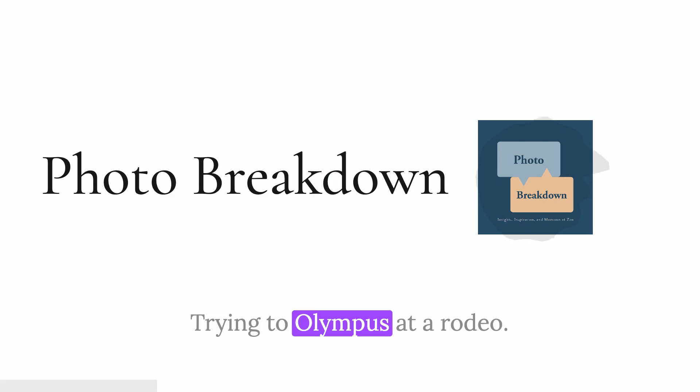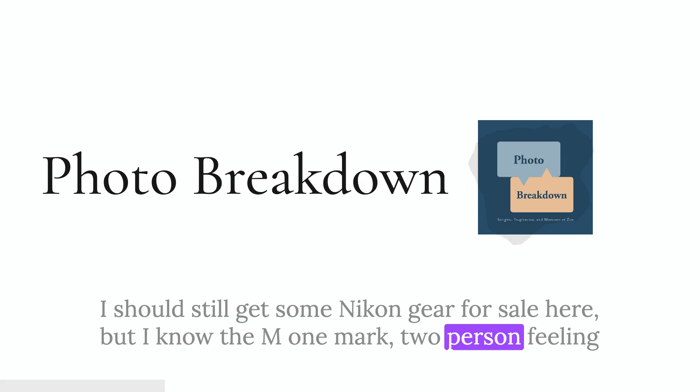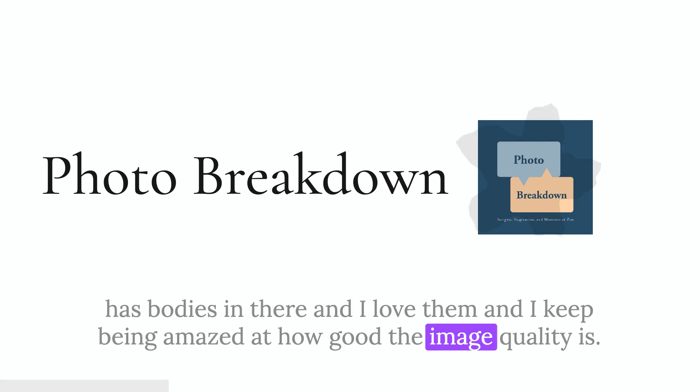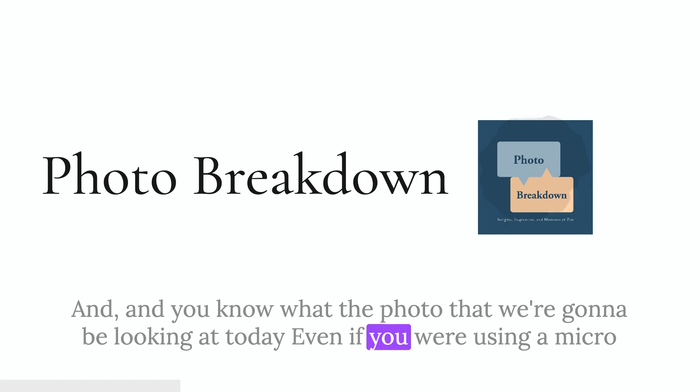I remember you were trying Olympus at a rodeo about two years ago — I guess you got hooked. I've switched. I've still got some Nikon gear for sale, but I'm now an EM1 Mark II person. I've actually got three Olympus bodies and I love them. I keep being amazed at how good the image quality is. I keep thinking I'll be disappointed and I never am, except in super low-light situations. The quality of the pictures I'm getting out of these cameras is great. And you know what, the photo we're going to look at today — even using a micro four-thirds sensor — the technique would work fine.